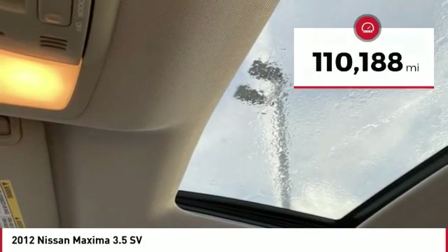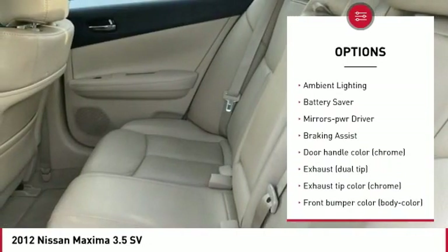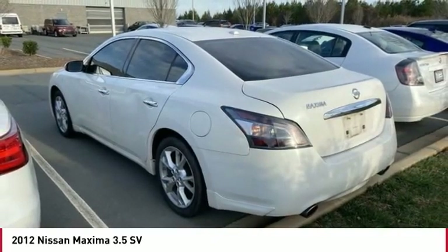Here are some of this vehicle's great options: tire pressure monitoring system, aluminum wheels, traction control, stability control, remote keyless entry, fog lights, ambient lighting, battery saver, mirror memory, and braking assist.